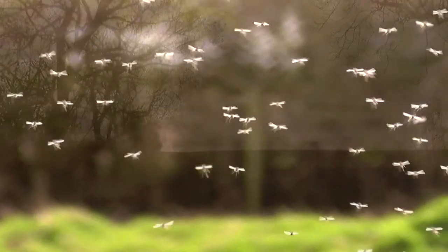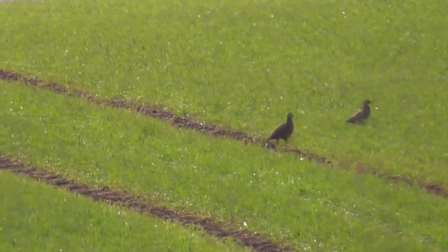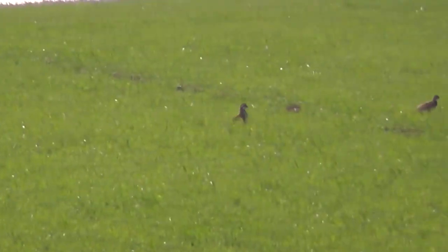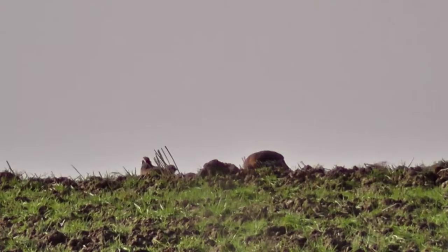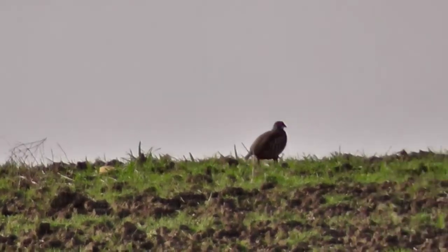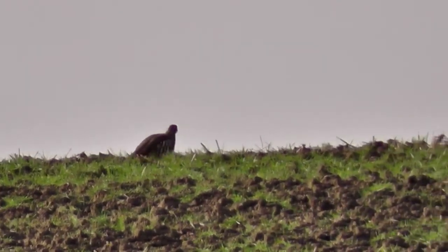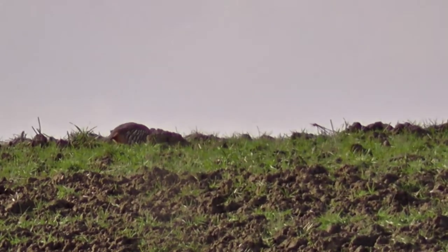I just noticed some movement up in the field there - they're red-legged partridges, or French partridges. They can really move when they want to. I think they prefer to run rather than fly. There's some more up on the ridge there. Especially in this area, we're more likely to see red-legged partridges as opposed to grey partridges. I can't remember the last time I saw a grey partridge.